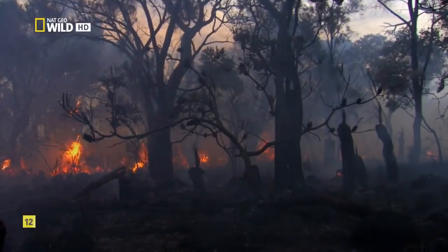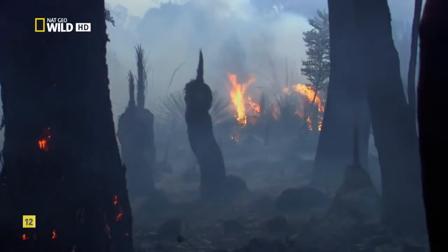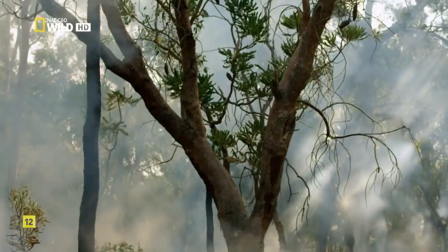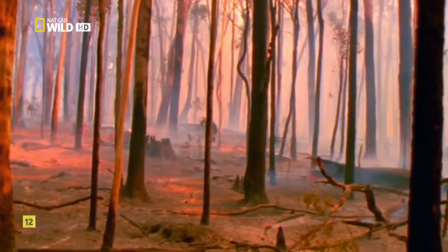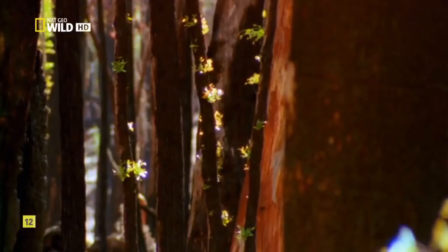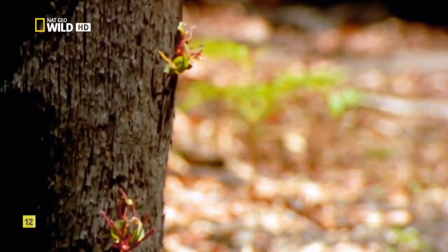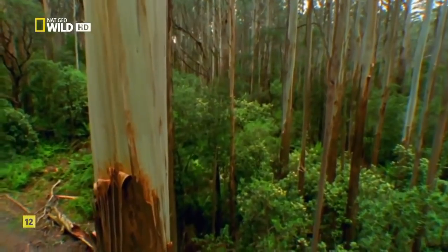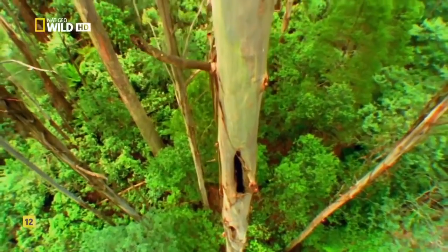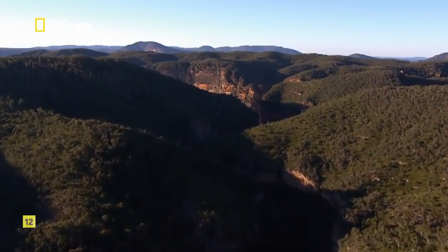But the inferno doesn't mean the end of this forest. Eucalyptus trees have evolved not just to survive fire, but to exploit it. The heat triggers dormant shoots under the bark to awaken. The trees burst back to life while competing plants are thinned out. The first eucalyptus began developing these abilities over 30 million years ago in a much wetter climate. When Australia grew hotter and drier, the trees seized their moment and spread across the continent.